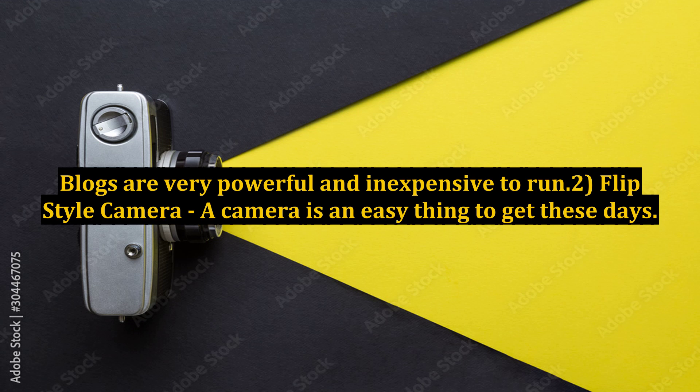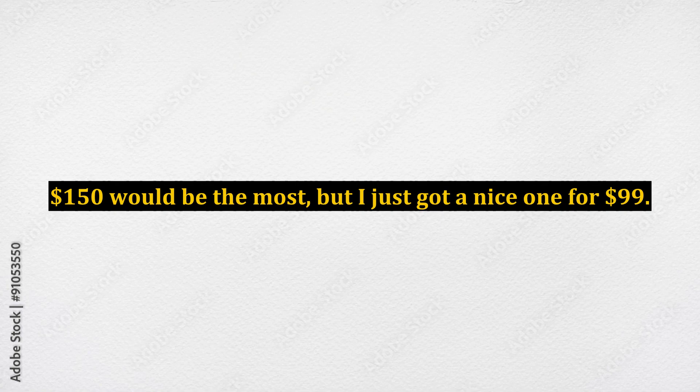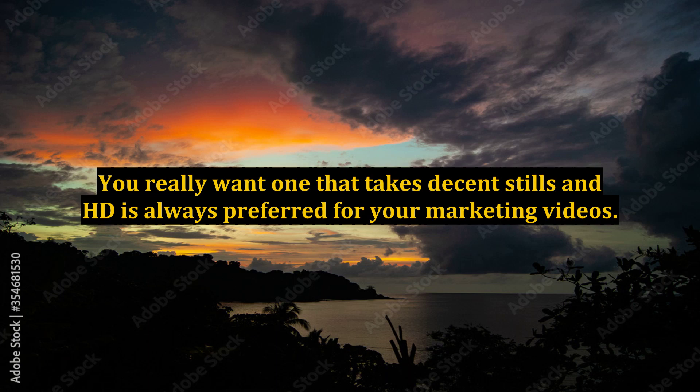Tool 2: Flip style camera. A camera is an easy thing to get these days. There are a multitude of styles and brands out on the market. If you are brand marketing online, you really don't need to spend a lot of money on these at all. $150 would be the most, but I just got a nice one for $99. Shop around. You really want one that takes decent stills, and HD is always preferred for your marketing videos.